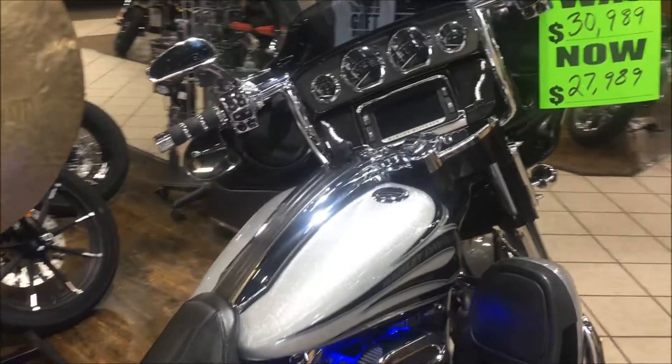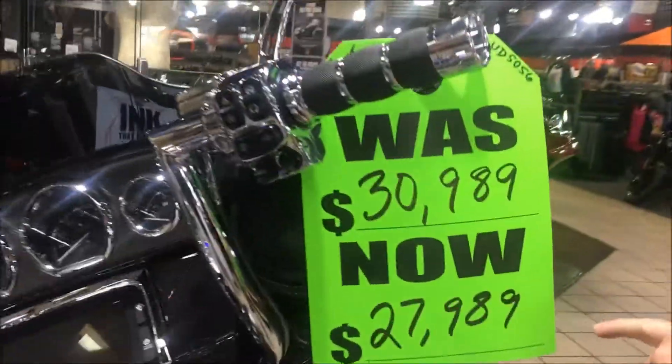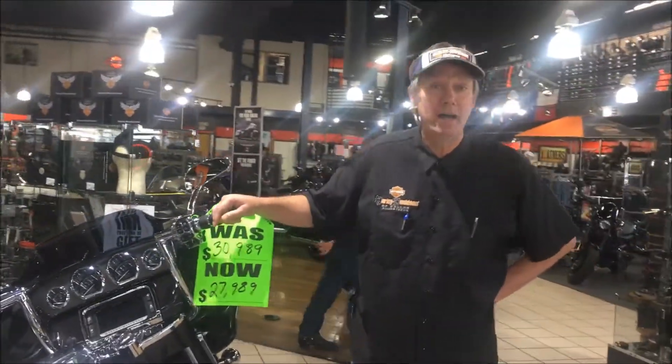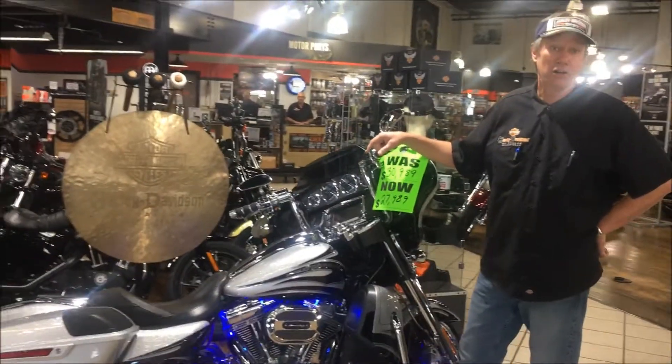Super hard bike to find in this good of shape, guys. We've dropped this down $3,000 this week — was $30,000, now we're sitting at $27,989. Come see me this week. Hard bike to find, we've got it. Come see me — more customer service is what we're all about at Harley-Davidson in Dallas.